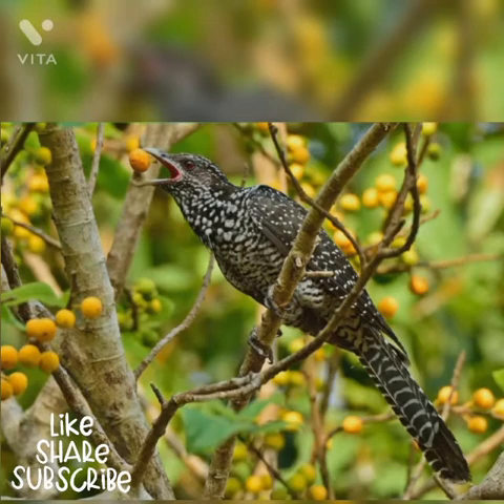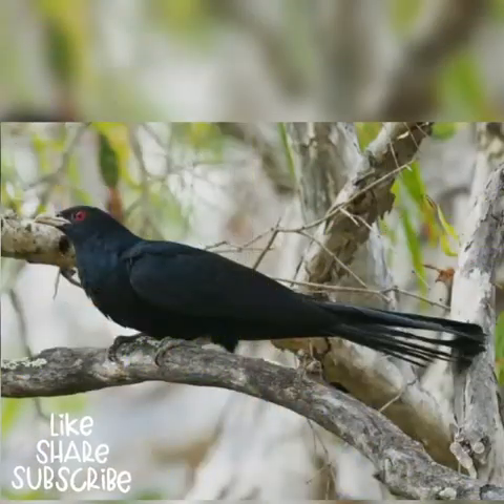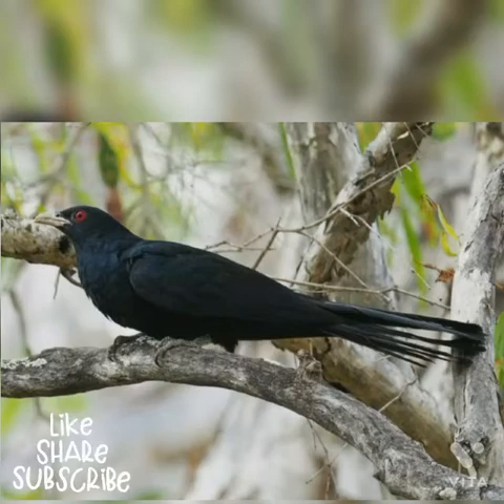The male appears in glossy black with red iris and greyish legs and feet. Its bill is pale green. Females are brown with rufous markings on the head and white markings all over the body. The female's tail is barred.